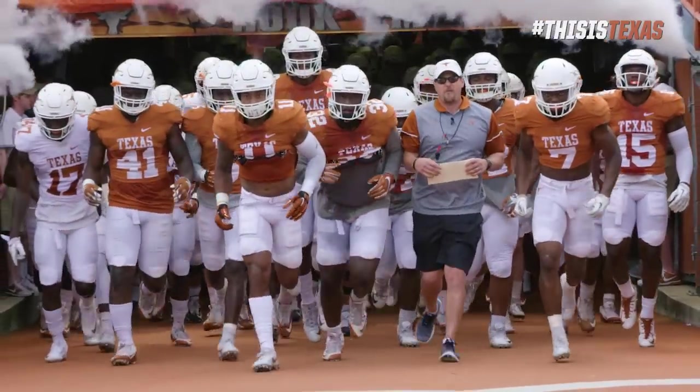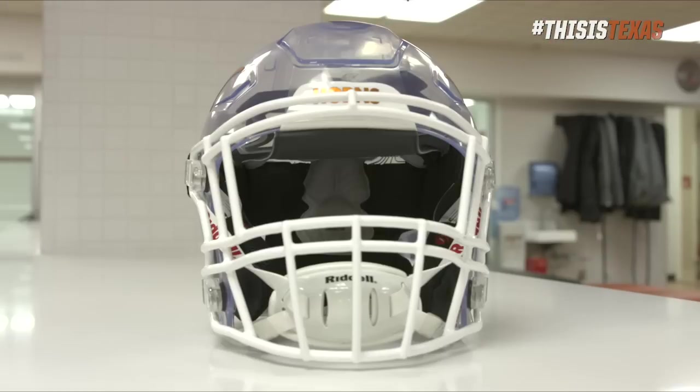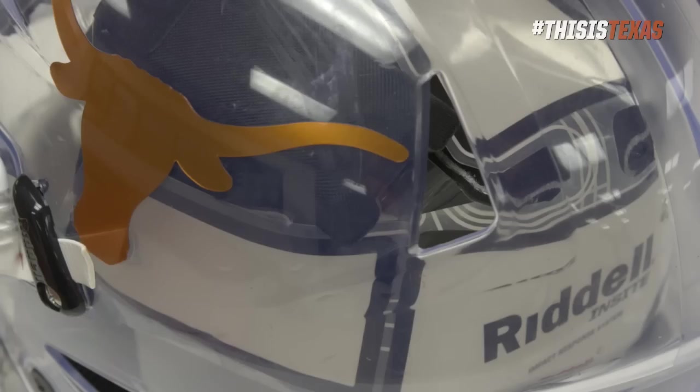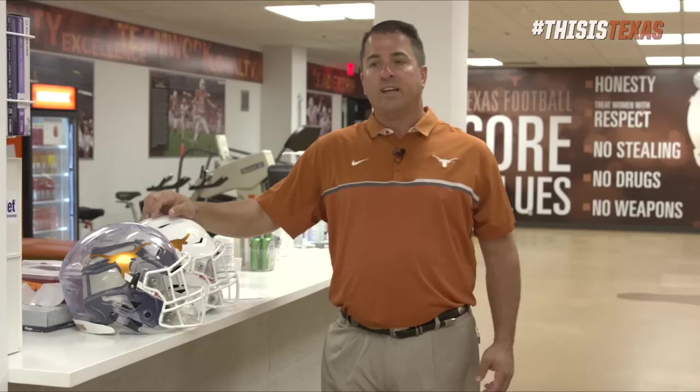We're a hundred percent monitored both in practice and in games. By doing that I feel we're achieving our mission of protecting those athletes and it can really help us manage concussion injuries.